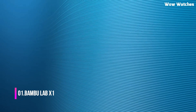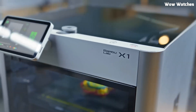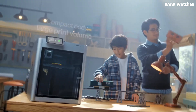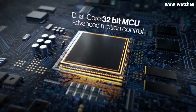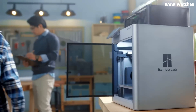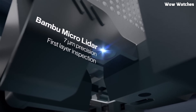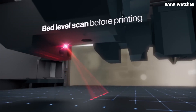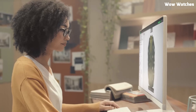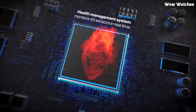Number 1: Bambu Lab X1. Looking for a high-speed, high-precision 3D printer that pushes the limits of creativity? The Bambu Lab X1 is a game-changer, delivering incredible print quality, blazing fast speeds, and multicolor printing in a single package. Designed for professionals and serious makers, this CoreXY 3D printer features a fully-enclosed build chamber, ensuring consistent temperature control for flawless prints every time. With its high-speed printing capability of up to 500mm/s, the X1 is significantly faster than most traditional 3D printers. The Active Vibration Compensation (AVC) technology reduces ringing and ghosting, giving you smooth and detailed prints even at high speeds. The automatic bed leveling system ensures a perfect first layer every time, while the built-in AI-powered LiDAR sensor continuously monitors prints for maximum precision.